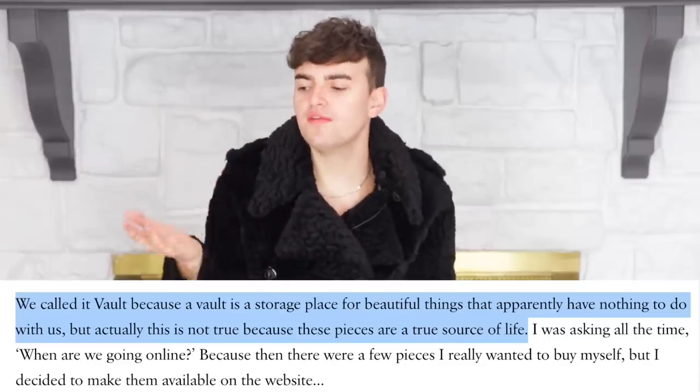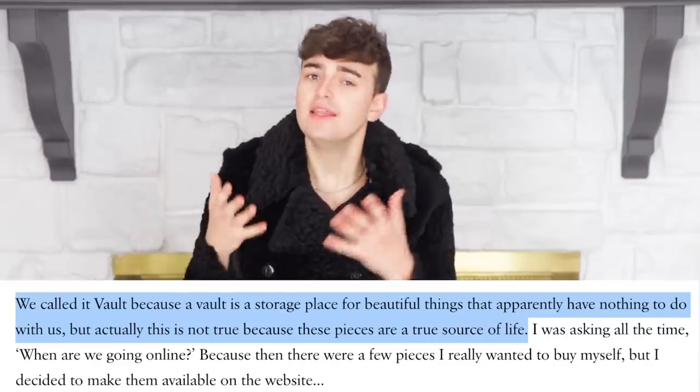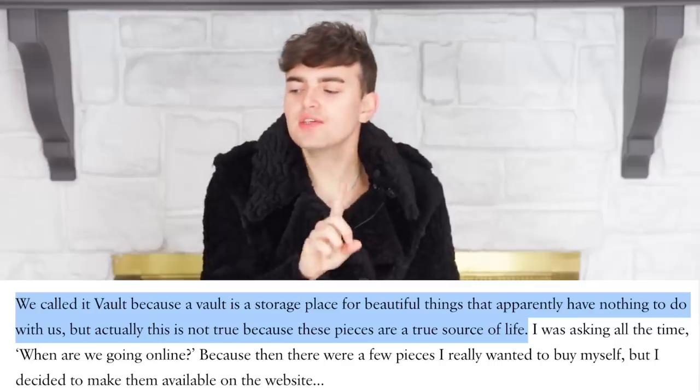Alessandro Michele has said they called it Vault because a vault is a storage place for beautiful things that apparently have nothing to do with us — but actually this is not true, because these pieces are a true source of life. When you see the pieces brought out from the Gucci archive and how they've influenced many an Alessandro Michele collection, the Gucci Vault is both an updating of vintage classics and a way to give historical context to Gucci's design capabilities and fashion tropes.